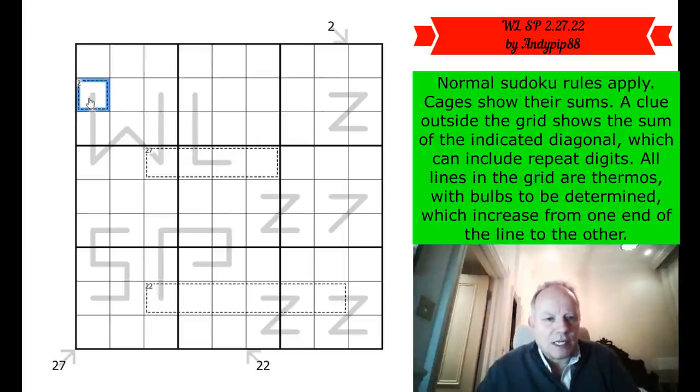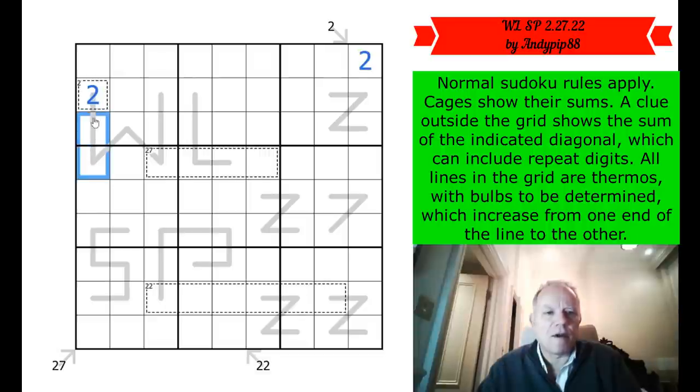We get a single-cell little killer, so we can put twos in both of those places. This is useful from the point of view of determining where the bulb is on this W thermometer — this is clearly the low end. That gives me a chance to pencil mark the rest of the thermo, because it must keep ascending up to here.